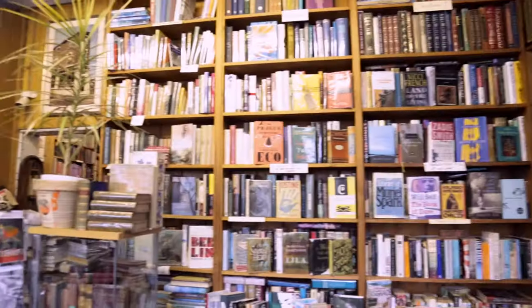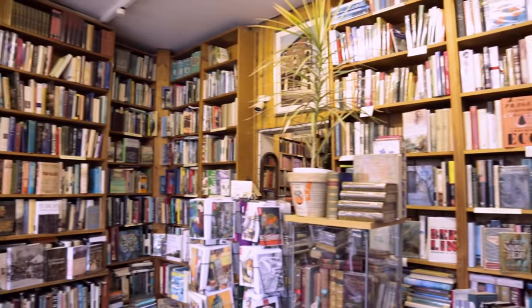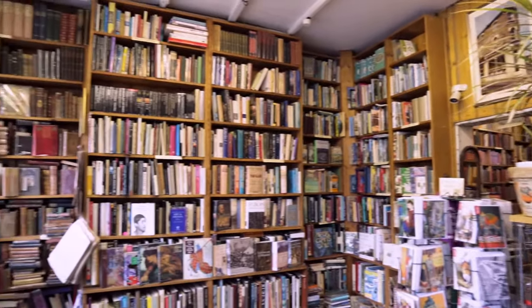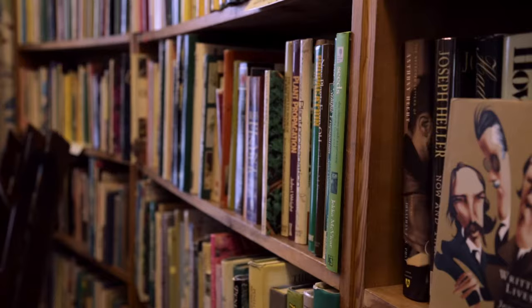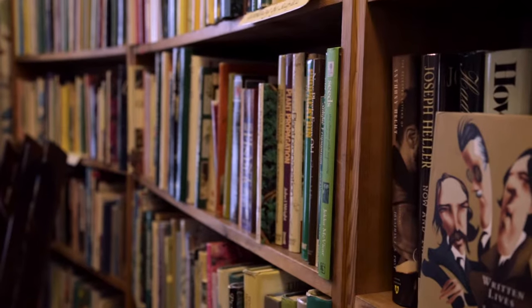My name is Helen Edwards and I'm the owner of Lloyds of Kew Bookshop, which is a second-hand antiquarian and rare bookshop. I found myself acquiring the shop after hearing that it was likely to be closing, and it had been a feature of the local community for over 40 years. It's such a beautiful, old, established bookshop with such a wonderful ambience that I really felt it would be a great shame if it was to close.